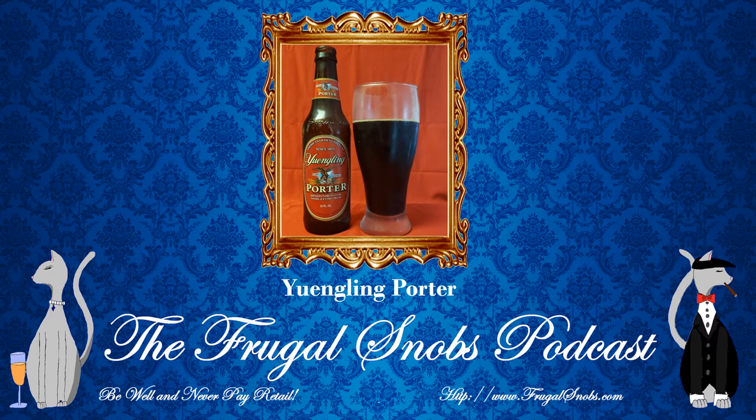As always, enjoy responsibly. I also just wanted to remind everyone — if you like what you see, what you hear, please check out all the other reviews wherever you enjoy your video content throughout the web. Also, you can check out the Frugal Snobz Podcast. Everything you need to know is at FrugalSnobs.com. Until we speak again, folks, be well, never pay retail, take care of yourself and each other.